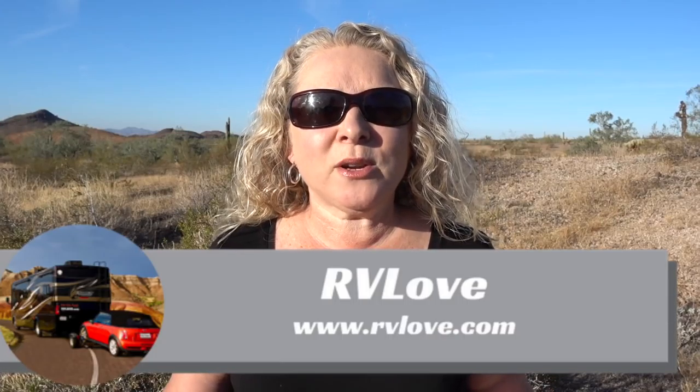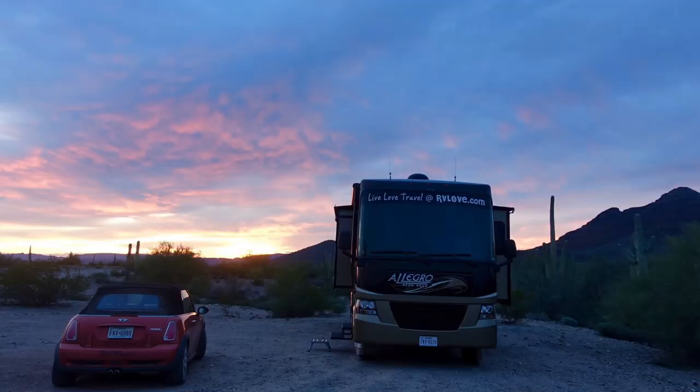Welcome back to Road Gear Reviews. I'm Julie from RV Love and today we're talking about the Frugal Shunpiking Guides ebooks — amazing resources to help you find some of the most amazing hidden gems of free campsites all around the country.